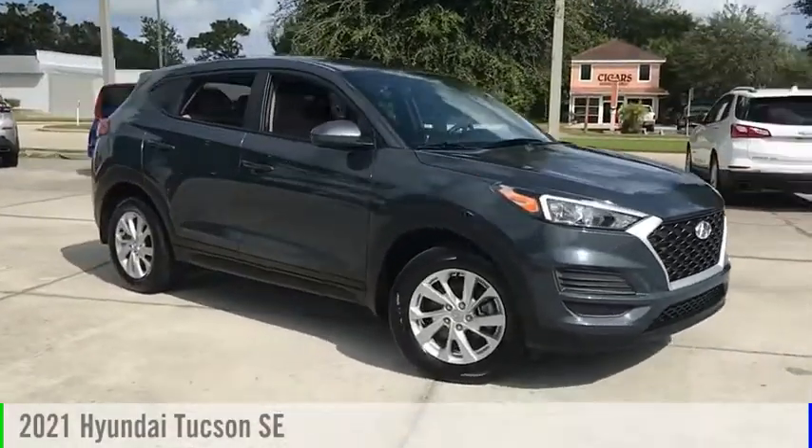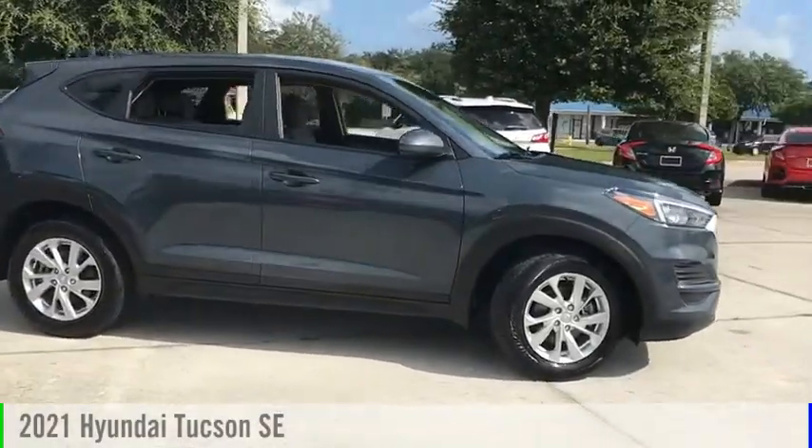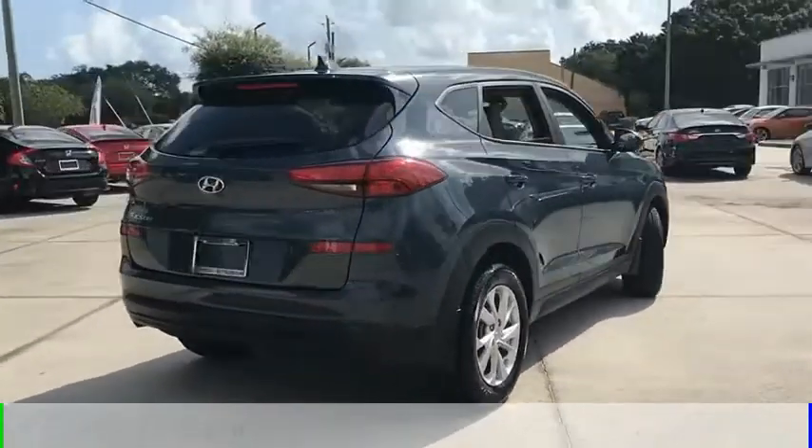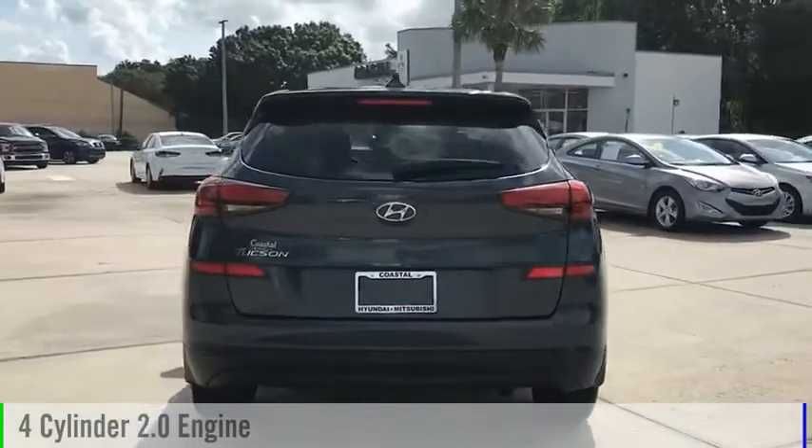Looking for the right vehicle? Check out the 2021 Hyundai Tucson. This vehicle is powered by a front-wheel drive, four-cylinder, 2.0-liter engine.